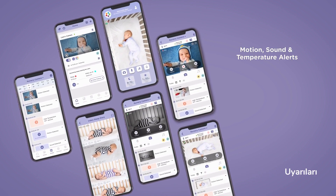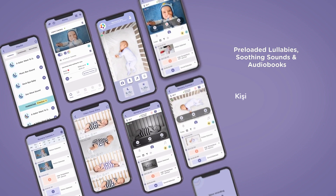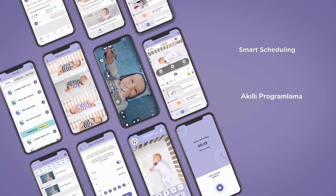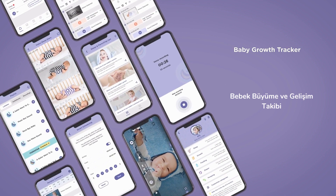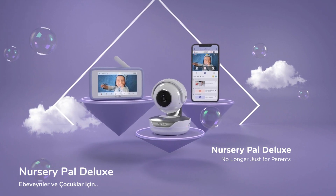Motion, sound, and temperature alerts, pre-loaded lullabies, soothing sounds, and audiobooks. Create personal audio recordings. Monitor with picture-in-picture mode. Stay organized with smart scheduling. Receive sleep and parenting tips. And log your baby's progressions with the Baby Growth Tracker. Nursery Pal Deluxe — no longer just for parents.